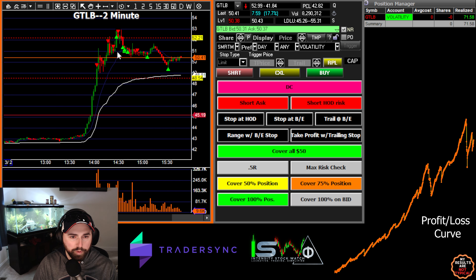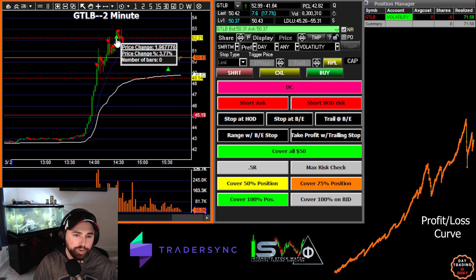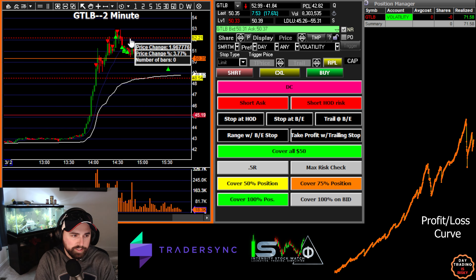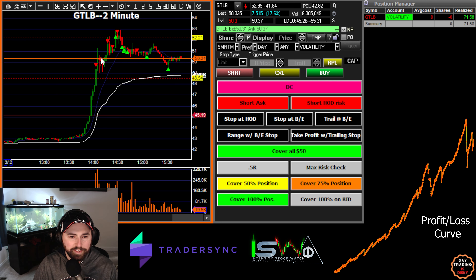Once I realized it was forming a descending triangle, I went ahead and added again for my last add — so we did 50, 50, 100 shares. I did the math and realized that if I cut it at the highs it would be a max loss of $300. That's where our max loss is now. And that's exactly what happened — it went up, broke the highs, and automatically stopped me out. We got a little slippage and ended up losing $319.